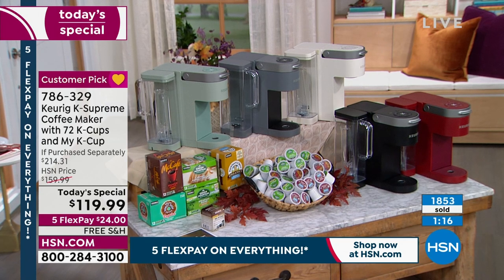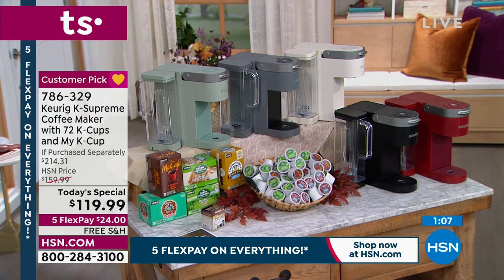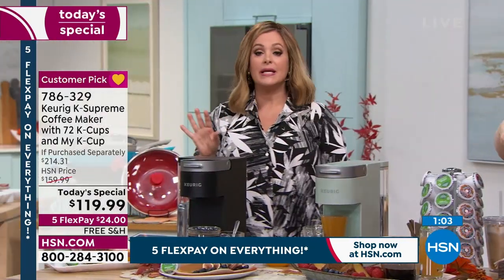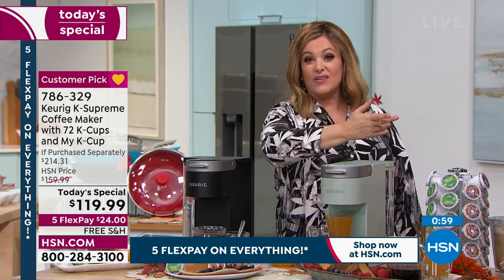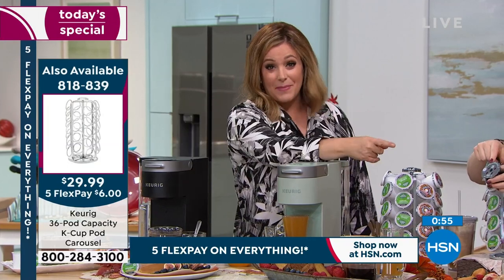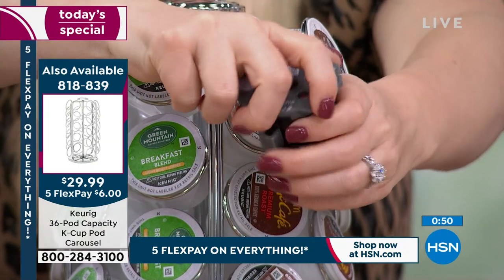You're getting the Keurig brewer plus 72 K-pods, and you're even getting the My K-cup. If you like to grind your own beans or make your own mixes, you can do that too — typically people buy that separately anyway. This is the lowest price we've ever done and the lowest price we've found.